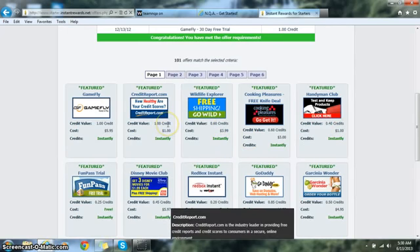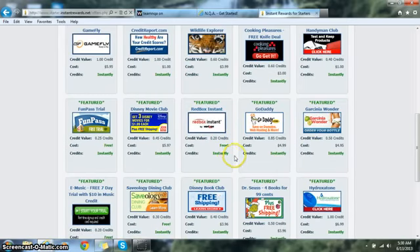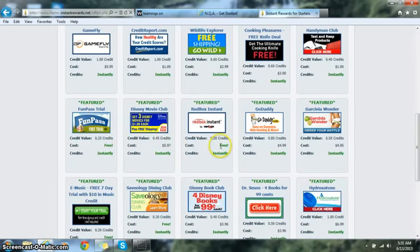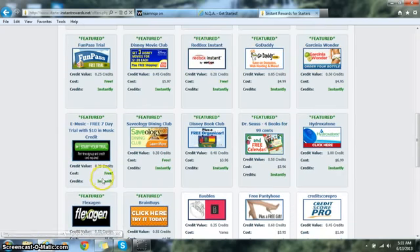If you chose not to go the quick route, there's a free option, but it tends to take all day. There's Redbox DVD rentals at 0.20 credit and a FunPass trial also at 0.20, so you'd have to do many offers to accumulate one full credit. Also note that some free offers place a pre-authorization hold on your debit or credit card just to validate it, so make sure you read the fine print on those.